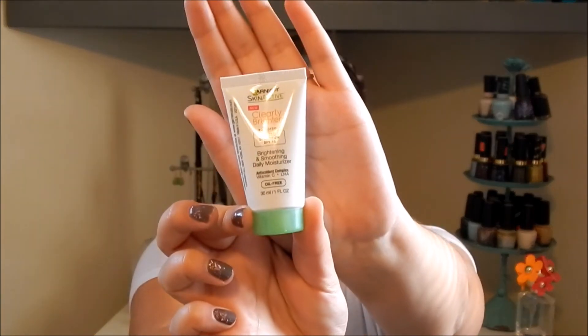The next item in here is the Garnier Skin Active Clearly Brighter Brightening and Smoothing Daily Moisturizer. It comes with one fluid ounce and is oil-free, which I love because I have really oily skin. I'm starting to really like Garnier skin products — I use their micellar water and have tried a few of their other products. I'll definitely be trying this out once I run out of my current Formula 10.0.6 moisturizer.